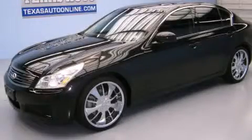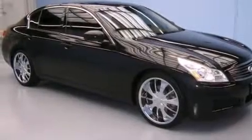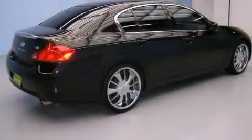This is a 2007 Infiniti G35 — performance that feels good. It has a 3.5 liter 6-cylinder engine and an automatic transmission.